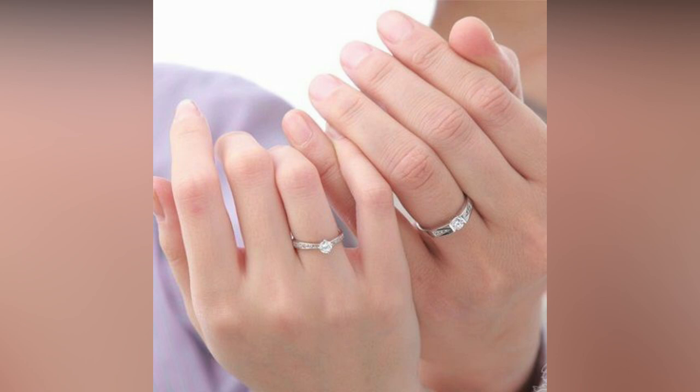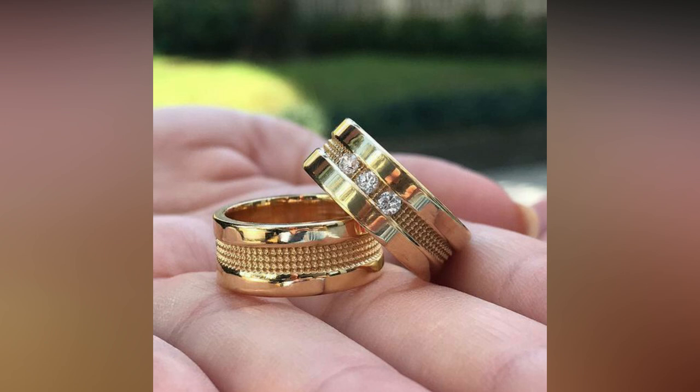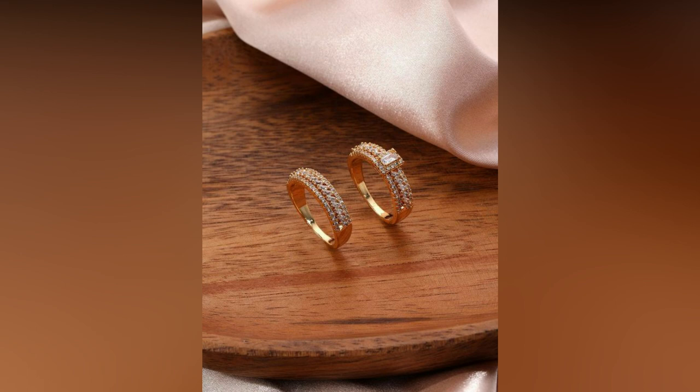Diamond, gold, and platinum come together seamlessly to create these stylish and modern gold couple rings for engagement. Both the groom's and bride's rings are different from one another but essentially have the same theme running along with the band